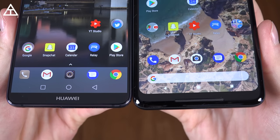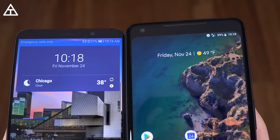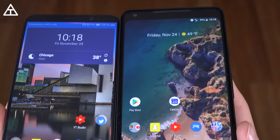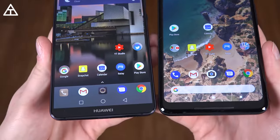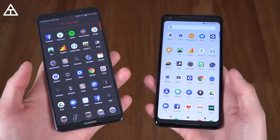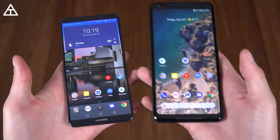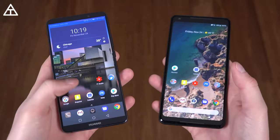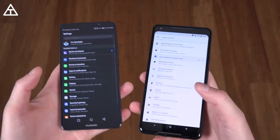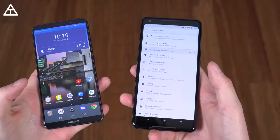Both have six-inch displays. The Pixel 2 XL has rounded corners on the edges of that display. The Mate 10 Pro is an AMOLED display, and the Pixel 2 XL is a P-OLED display. They have different pixel densities — the Pixel 2 XL is a 1440p display whereas the Mate 10 Pro is only 1080p. Huawei decided to lower the resolution, which helps with battery life. With the different display technologies, I do prefer this AMOLED panel over the P-OLED panel.